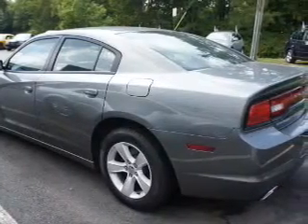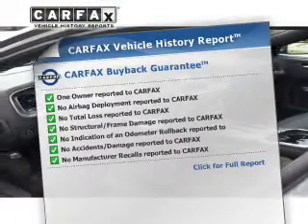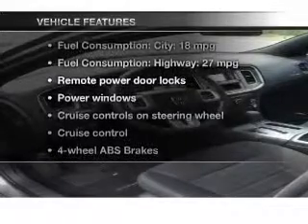Pamper yourself with memory settings. Know the history on this ride and greatly reduce your buying risk with the included Carfax Vehicle History Report. And with these notable features, you won't want to miss out on the opportunity to own this amazing ride.